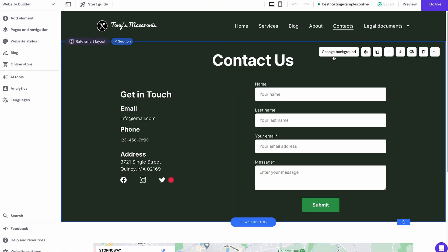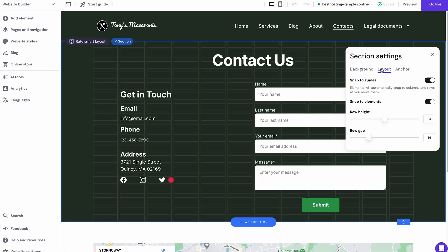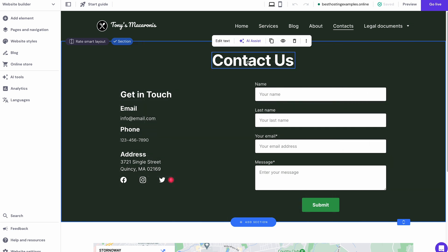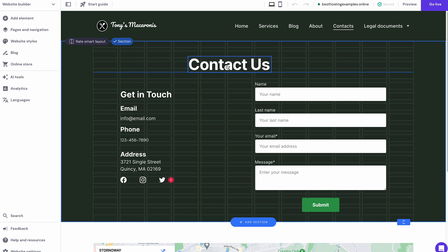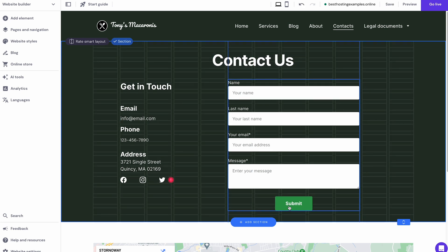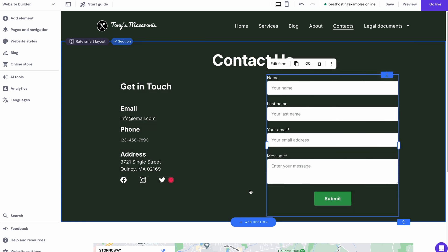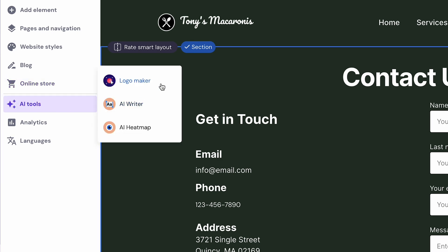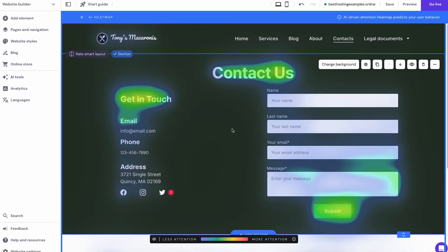Editing each page's background, images and text is also super convenient. Another cool feature of our website builder is the drag-and-drop editor — you can easily add and move elements anywhere on the page, including text, call-to-action buttons, images, videos, maps, social media icons and contact forms. Use our AI Heatmap tool to predict user behavior and find the best placement areas for those elements. We have an in-depth tutorial on how to customize your website with Hostinger Website Builder, so make sure to check that out.